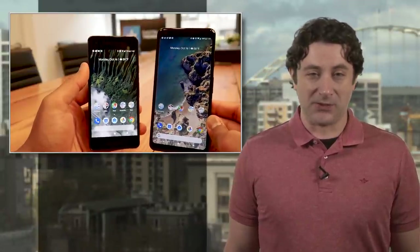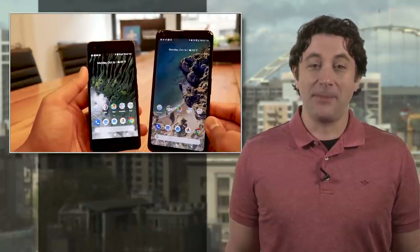Cataclysmic fail for the Pixel 2 XL? Well, probably not, but it certainly rates a frowny face for a device this spendy.